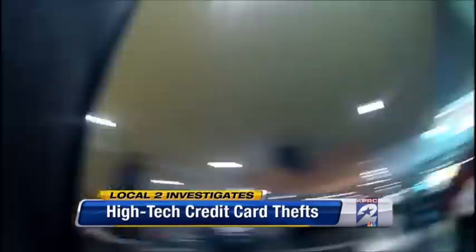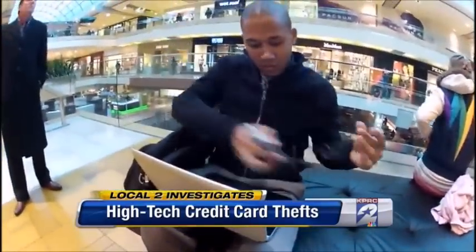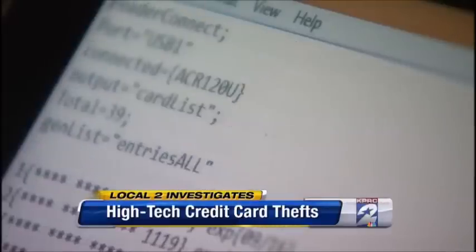People we talked to couldn't believe it, but we proved it at a Houston mall. In 15 minutes, Chris Gilpin was able to capture the credit card numbers of 39 people. And the numbers are right there.